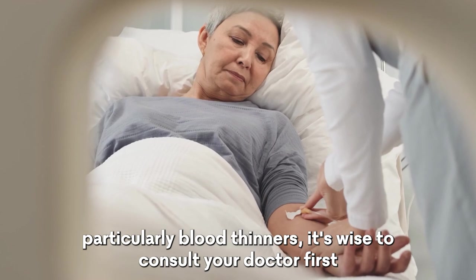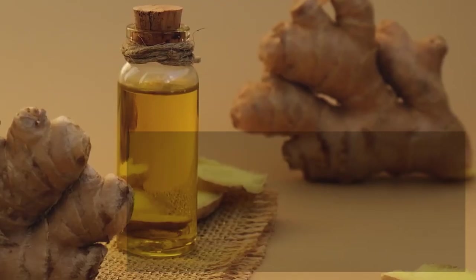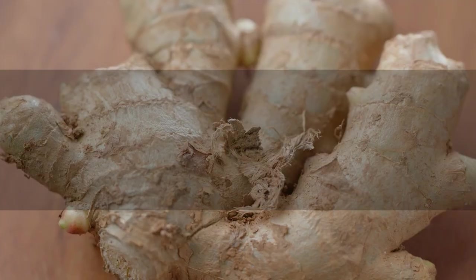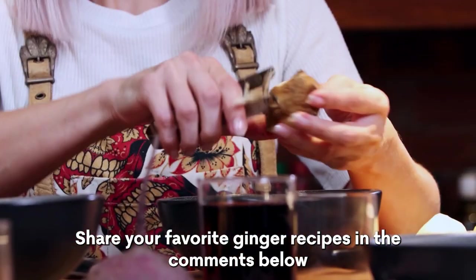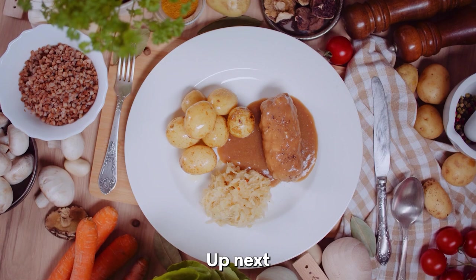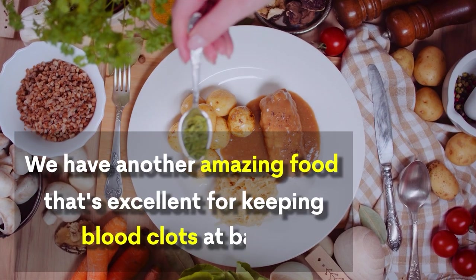Remember, if you're already on medications, particularly blood thinners, it's wise to consult your doctor first. Ginger is potent, and we want to ensure it only does good for your health. Share your favorite ginger recipes in the comments below. Up next, we have another amazing food that's excellent for keeping blood clots at bay.